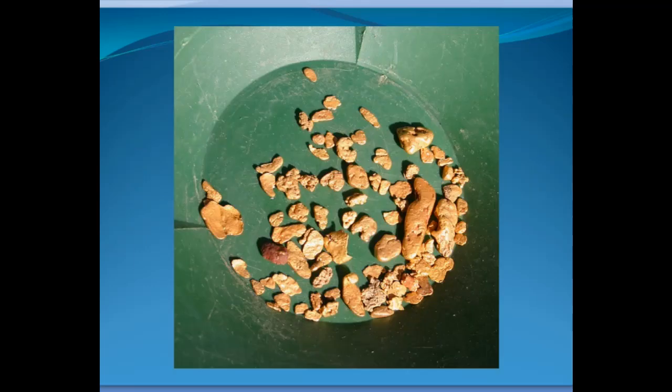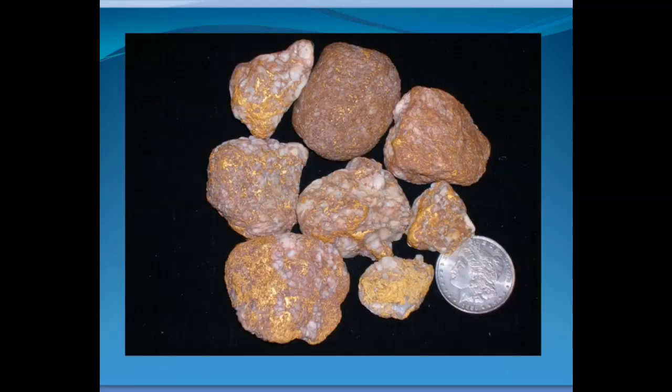Well, some people think that gold comes from gold nuggets kind of like these, and sure, gold nuggets like this do yield gold, but only a tiny percentage of our gold comes from nuggets like this. Maybe some people think that gold comes from veins of white quartz filled with gold like these specimens. They're pretty spectacular, but again, like the big nuggets, only a tiny percentage of our gold in commerce comes from specimens that are super rich like this. Most quartz that has gold in it has only a tiny amount — nothing you can easily see.